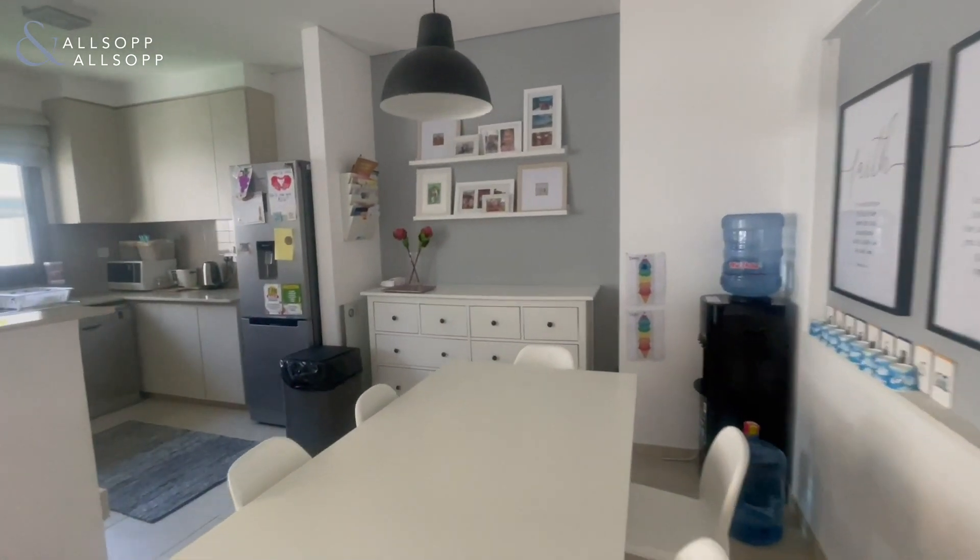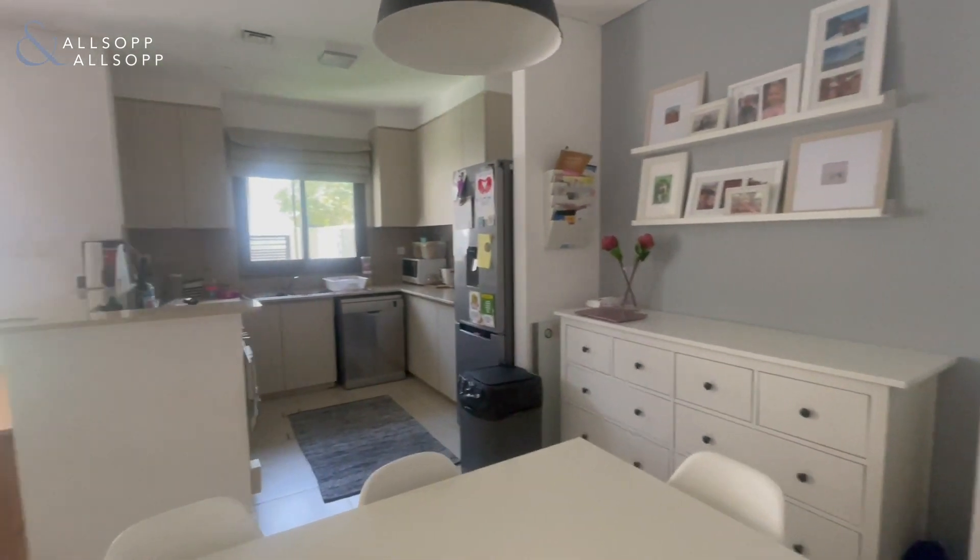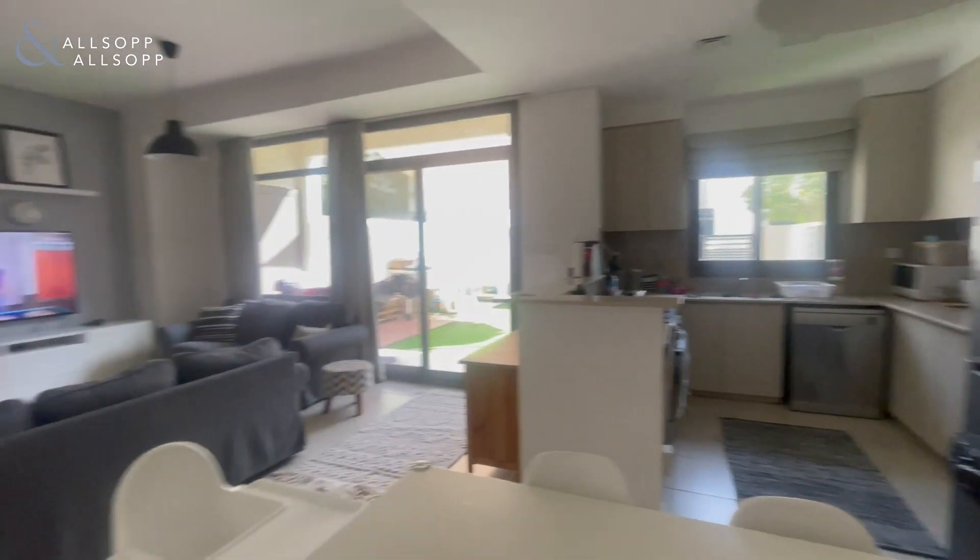Straight in front of us we have the main kitchen dining area, which is a nice open plan.